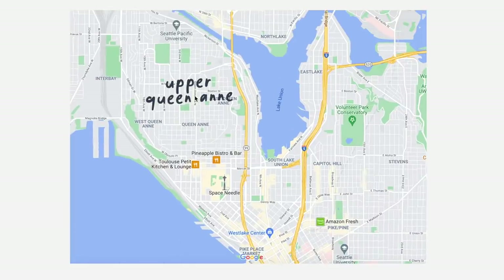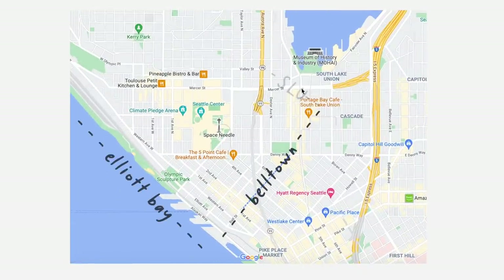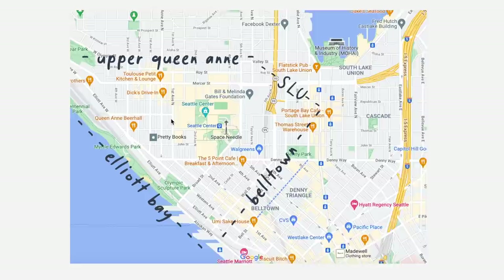Queen Anne is divided by Upper Queen Anne, which is the actual hill, and Lower Queen Anne, which is at the base of the hill. Lower Queen Anne is bordered by Elliott Bay on the west, Belltown on the south, South Lake Union on a little bit of the east, and Upper Queen Anne on the north and northeast corner.